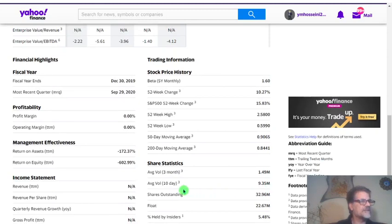The average volume is 1.5 million, and in the last 10 days it's 9.35 million. So it's getting the attention it needs.